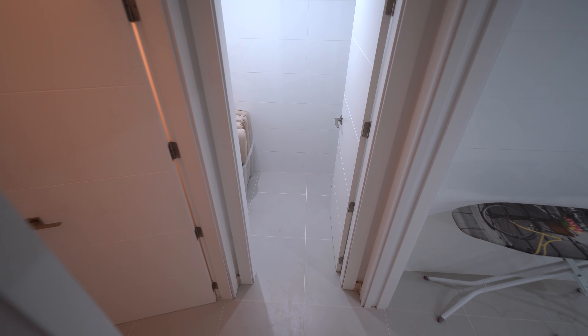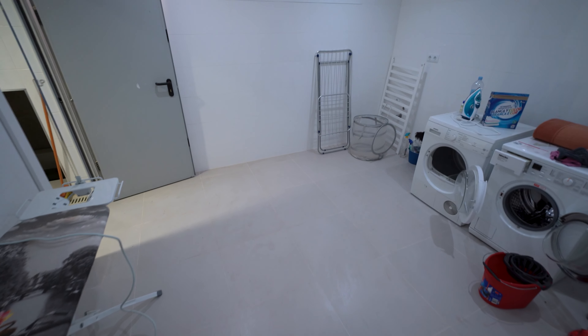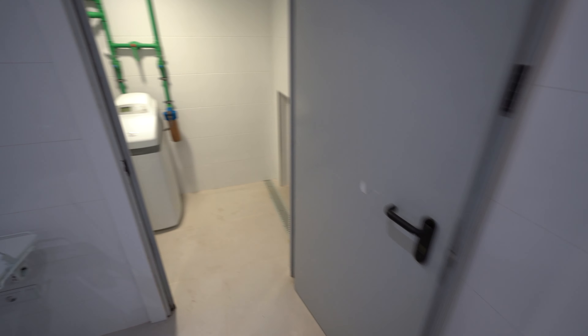As you come down the stairs straight ahead you find the first storage room with lighting and power outlet. To its left you find another storage space with power outlet and lighting again. As you go to your left you find the large laundry area with all the appliances and plugs you might need for all of your home services.